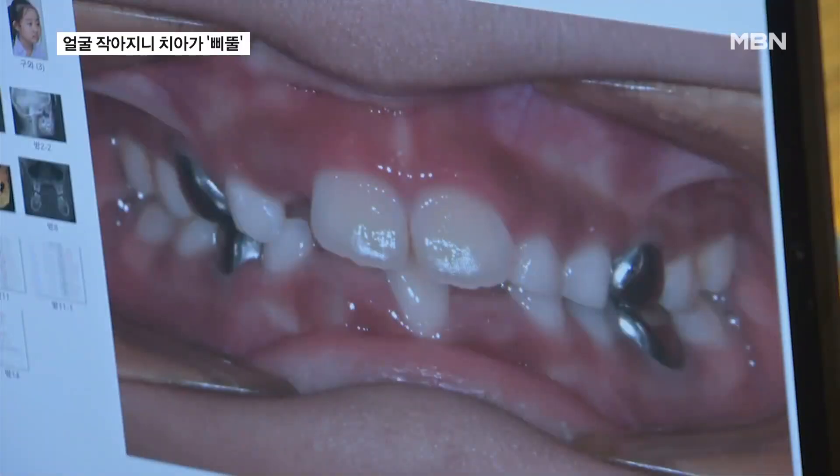Her twin sister faces the same issue. Her jaw seemed a bit narrower than most people's, which made her face look somewhat different. Her narrow jaw leaves little room for permanent teeth, causing them to overlap with baby teeth.